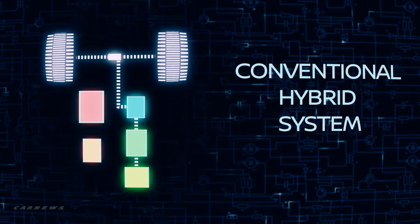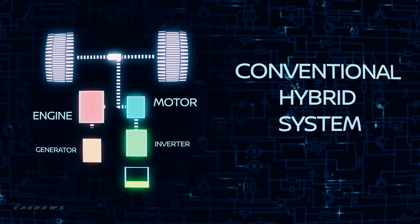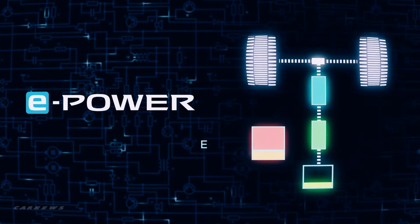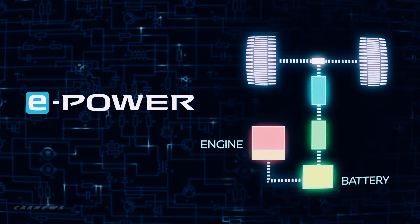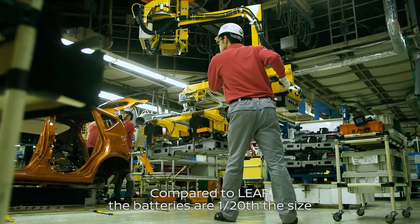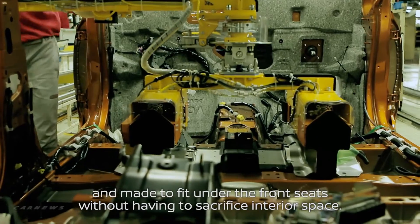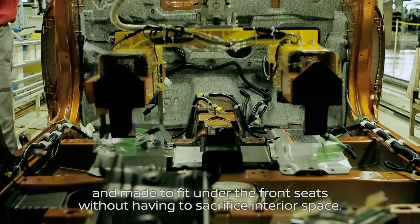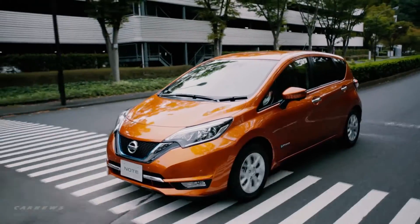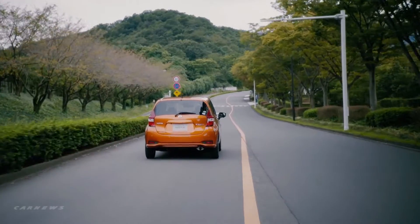In conventional hybrids, a low-output electric motor is mated to a gasoline engine, powering the wheels when the battery is low. But in the e-power system, the engine simply charges the battery. E-power allows drivers to enjoy the benefits of EV without having to worry about charging the battery.